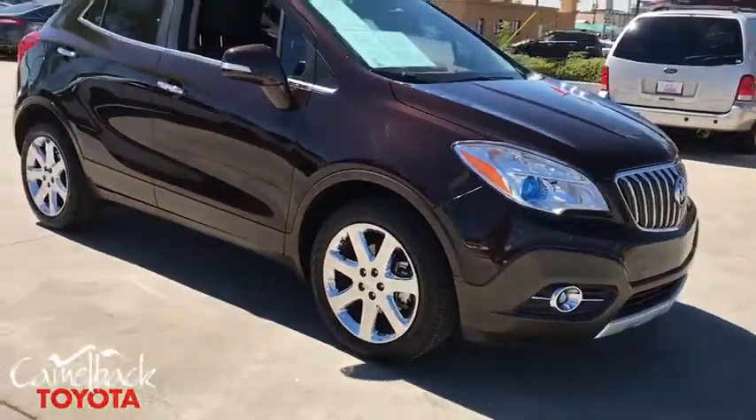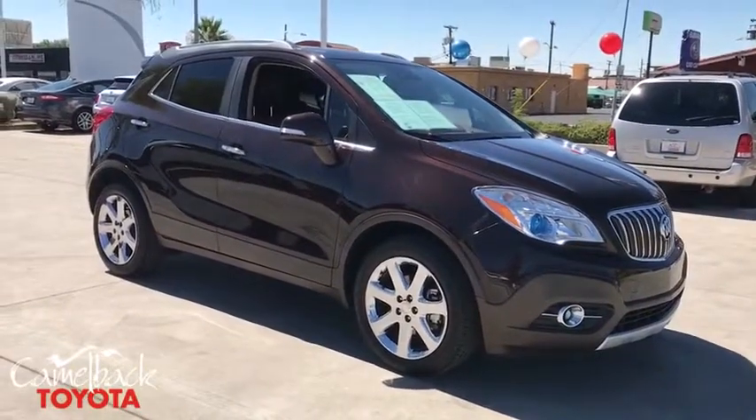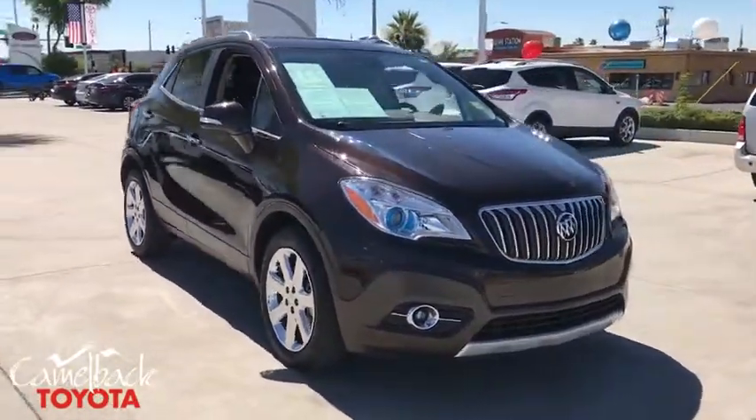Standard features that would make any car owner smile. This vehicle has less than 45,000 miles. Here are some of this vehicle's great options: traction control,